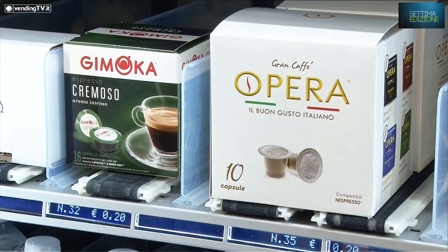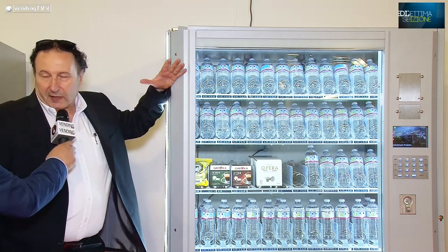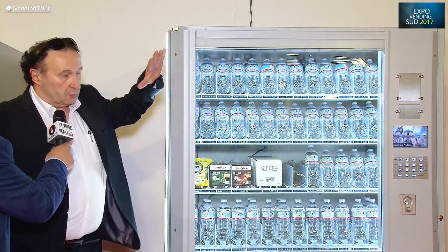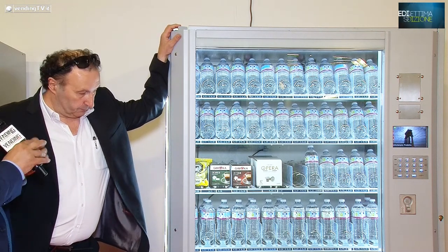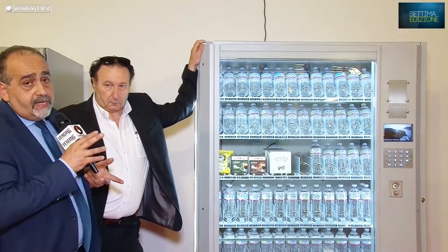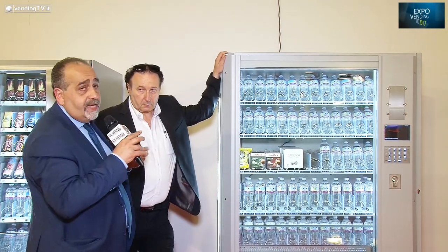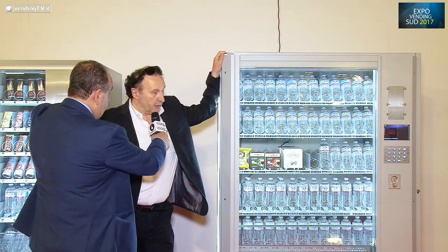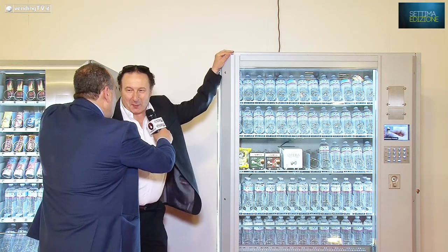Anche queste macchine hanno l'ascensore. La struttura è chiaramente molto differente dalla macchina normale, si presta ad installazioni particolari. Riconosco in questo modello l'evoluzione dei modelli che si vedono negli aeroporti e nelle stazioni ferroviarie in Italia, è così? Sì, praticamente è proprio la figlia delle prime installazioni blindate.